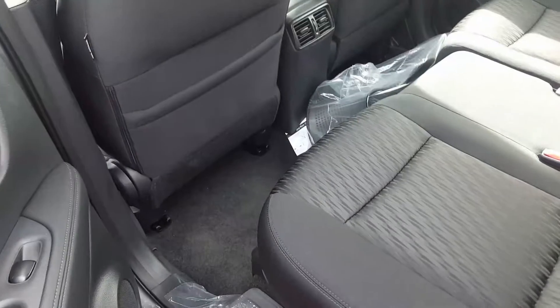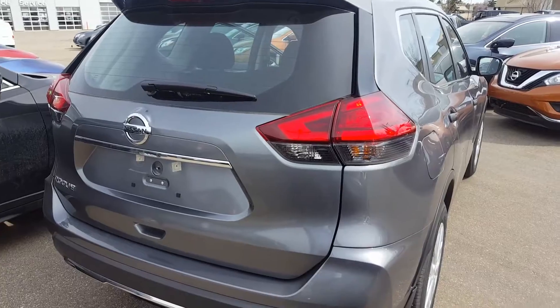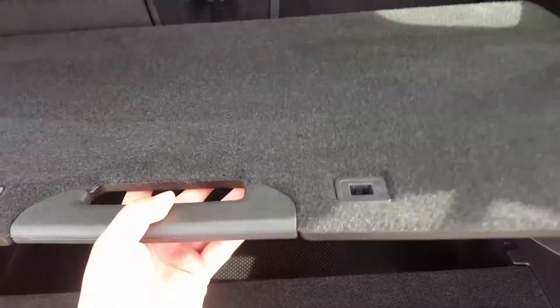The front seats are heated, and there are sliding rear seats. It has LED taillights, and you can also make a shelf in the trunk.